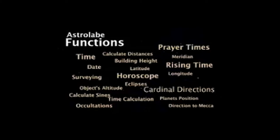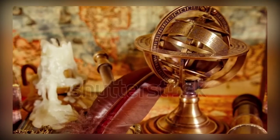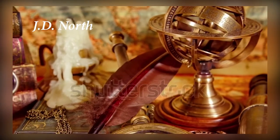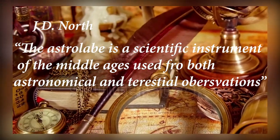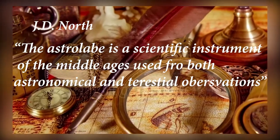The astrolabe had many functions, but was primarily used in the studies of cosmological events or understanding of the heavens. As historian of science J.D. North points out, the astrolabe is a scientific instrument of the Middle Ages used for both astronomical and terrestrial observations.